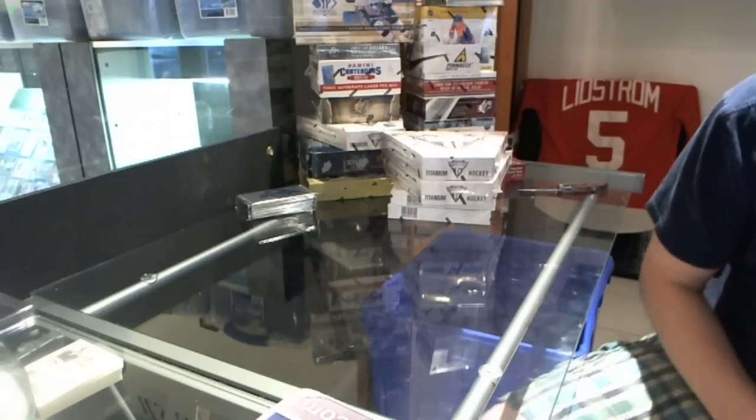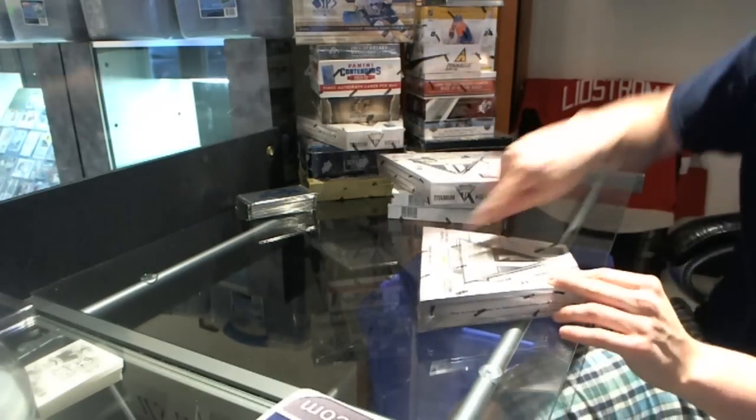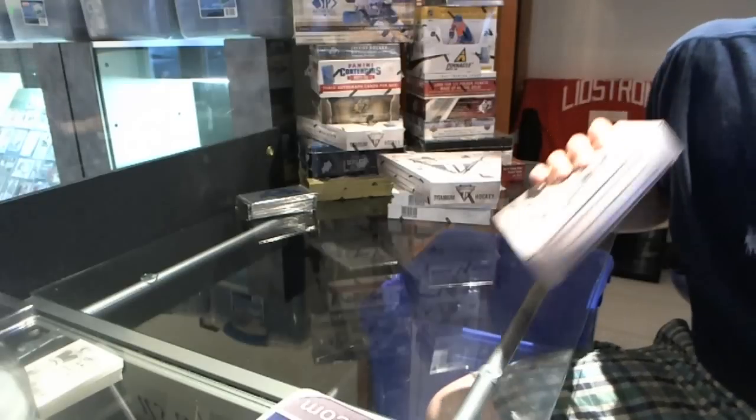Good luck. Here we go. Dolphin's bums, four box breaks, two 1112 Titaniums, and two 1112 Limiteds.